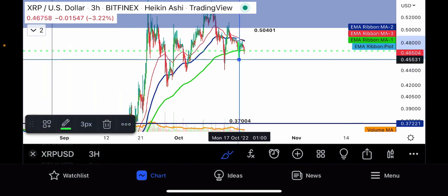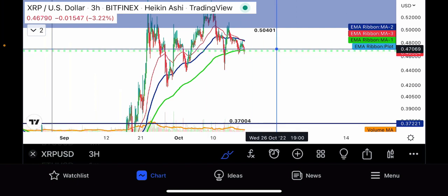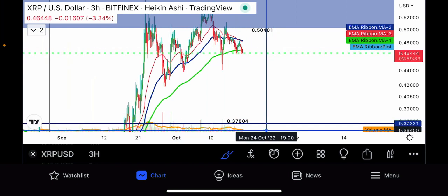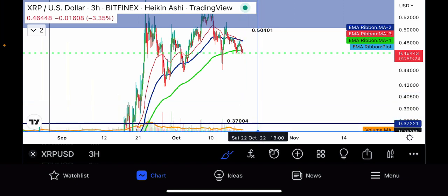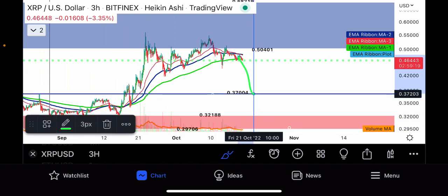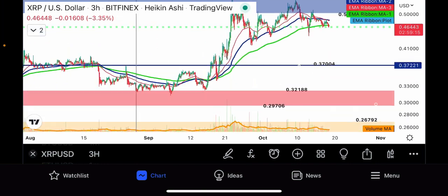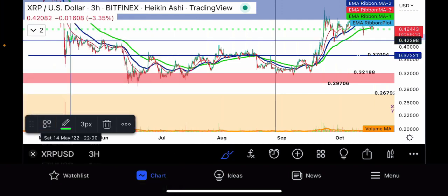We got supported at the 200-day moving average once, then twice, and now we're back here again. If you break this 200-day moving average and volume comes back in — see how volume on the three-hour has been declining to almost nothing — when this volume comes back in with selling pressure, it's coming right down to this 30-cent level.